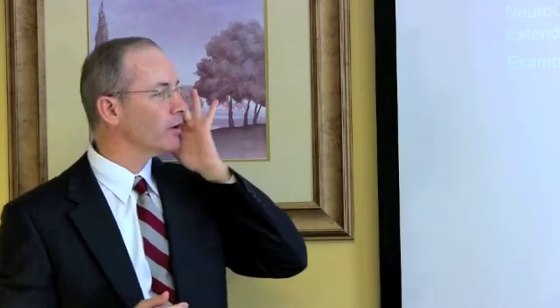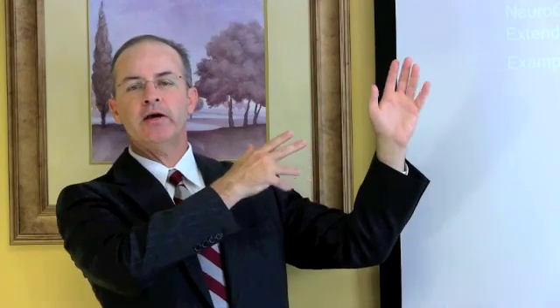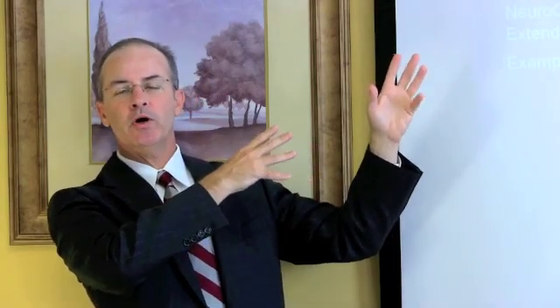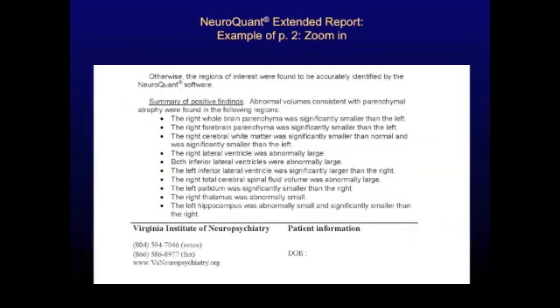On page two of the extended report, we also have our inspection for image quality, and any segmentation errors are listed there. At the bottom, we have a narrative summary of the positive findings — this is where we take the findings flagged in blue bold from page one and summarize them, giving you another way of understanding what the abnormalities were. This is the bottom half of page two of the extended report.